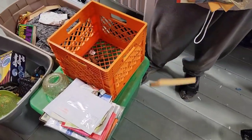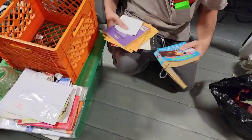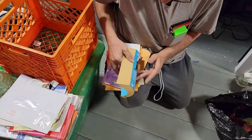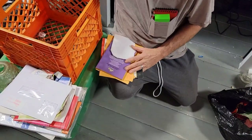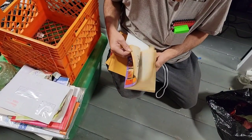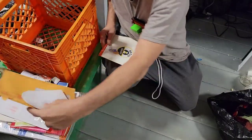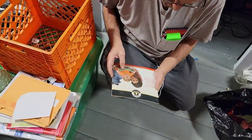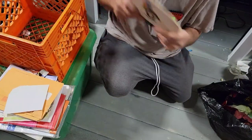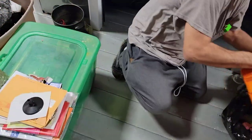I sure do. Encyclopedia Brown, huh? Looks like a pretty old one there. Begin smart. Maybe find a daycare that could use those.